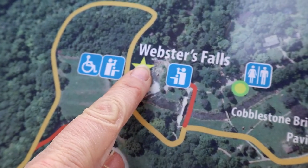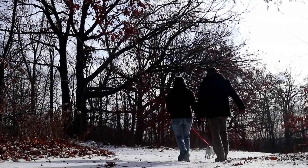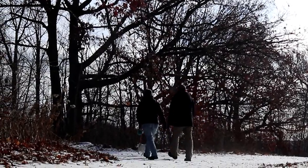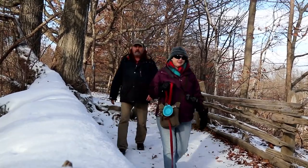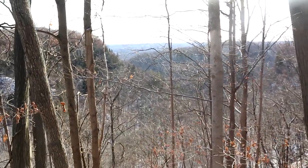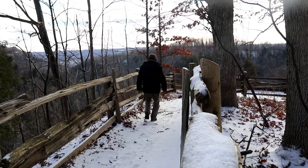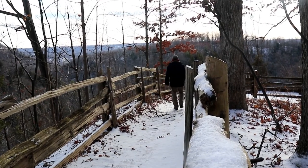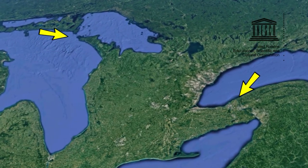Next up, Webster Falls. We are going to take a little bit of time here. The Niagara Escarpment, which we're walking along, helps create the environment for all the waterfalls in this area, and the Niagara Escarpment is part of the United Nations UNESCO World Heritage Biosphere. The Niagara Escarpment Biosphere Reserve in Ontario stretches 725 kilometers from Lake Ontario to the tip of the Bruce Peninsula.